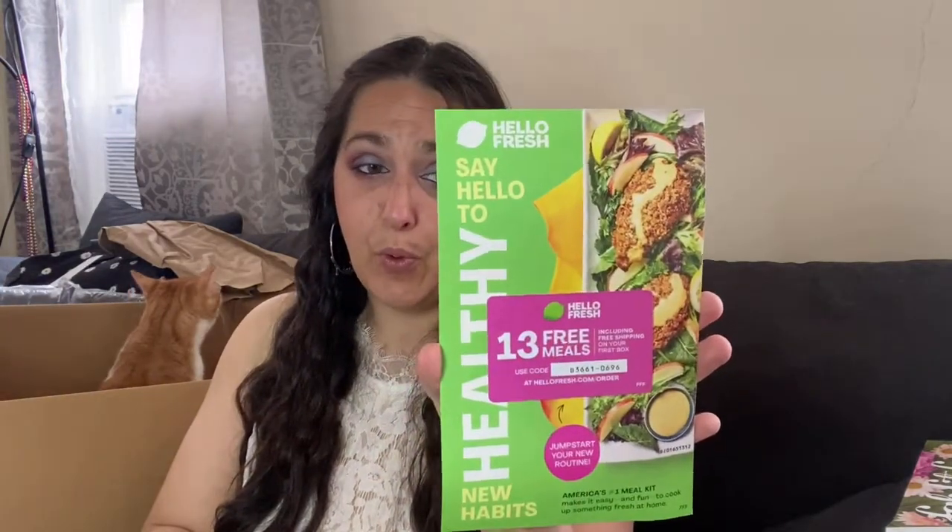Inside the box we also got a Hello Fresh card with 13 free meals including free shipping on your first box. That's super cool — I've kind of wanted to try them out but we usually buy everything from the store.